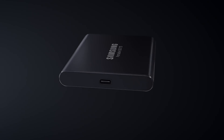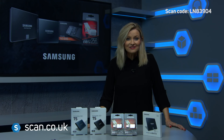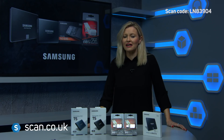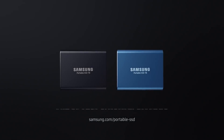It's small enough to fit in your palm but also robust, with a shock resistant internal frame which can withstand accidental drops of up to 2 meters. It's protected by a sturdy metal body and comes in two distinctive aluminium finishes: blue for 250 and 500 gigabyte models, and deep black for the 1 and 2 terabyte models.